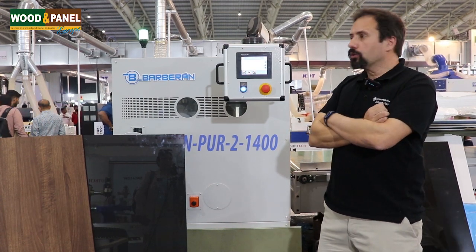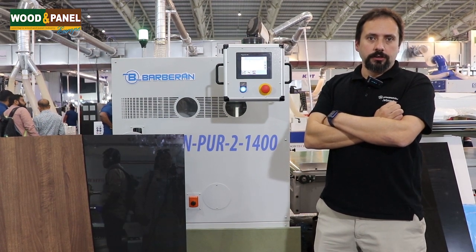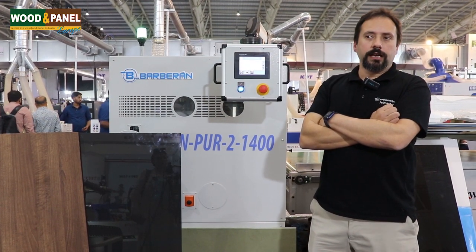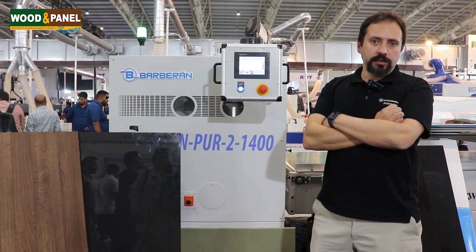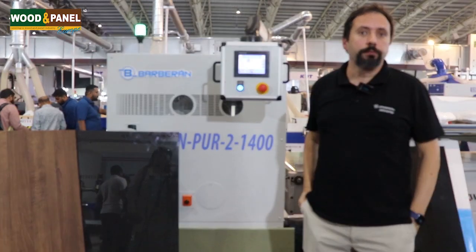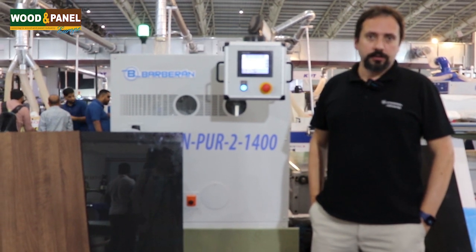All the glue we are using here is polyurethane glue — PUR glue. That is very important, and in India polyurethane glue is growing as well because it raises concerns about the bonding, especially with PVA. Some years ago hot melts were also popular here, but now more and more PUR is growing.